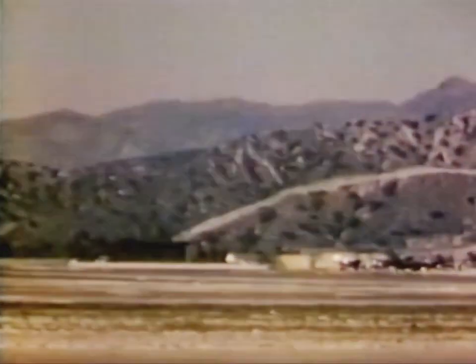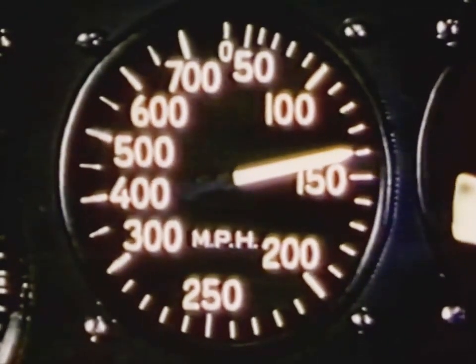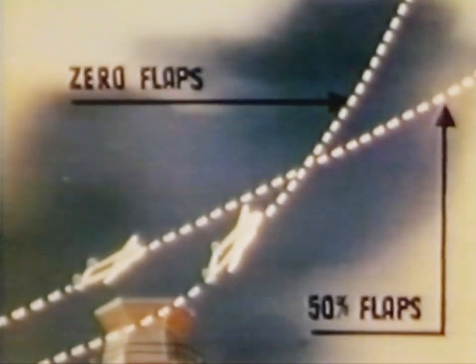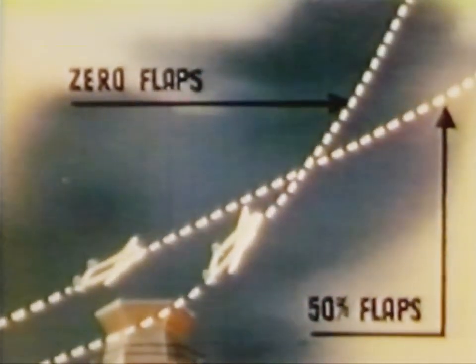No flaps are used for normal takeoff because without them, we get the single-engine flying speed faster. But if this tower, for instance, were an obstacle 1,700 feet from the head of the runway, a zero-flap takeoff would catch it right amid shifts. With 50% flaps under exactly the same conditions, the airplane easily clears the tower. Airspeed will be at least 140 indicated by the time the gear retracts, which is enough speed to retract the flaps without loss of altitude. Although flaps reduce takeoff run about 500 feet, they only provide a takeoff advantage because the rate of climb and speed at zero flaps quickly exceed the initial advantage with flaps.